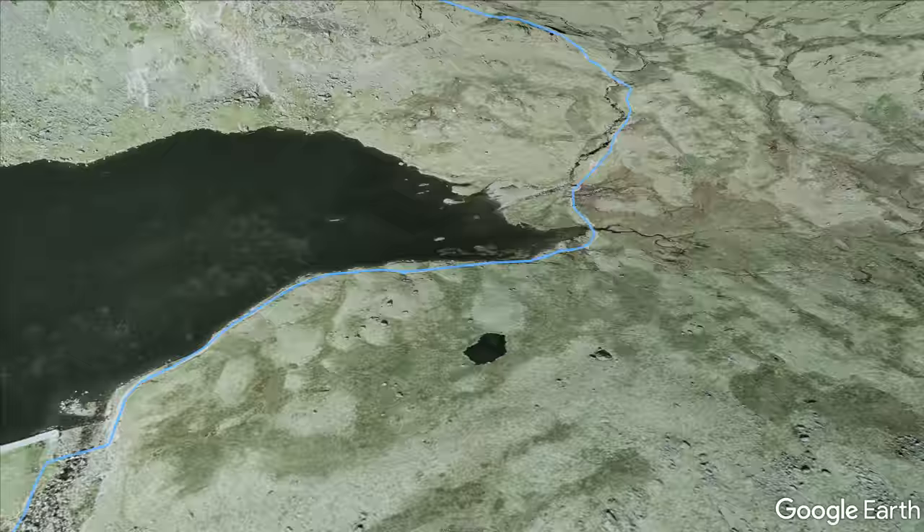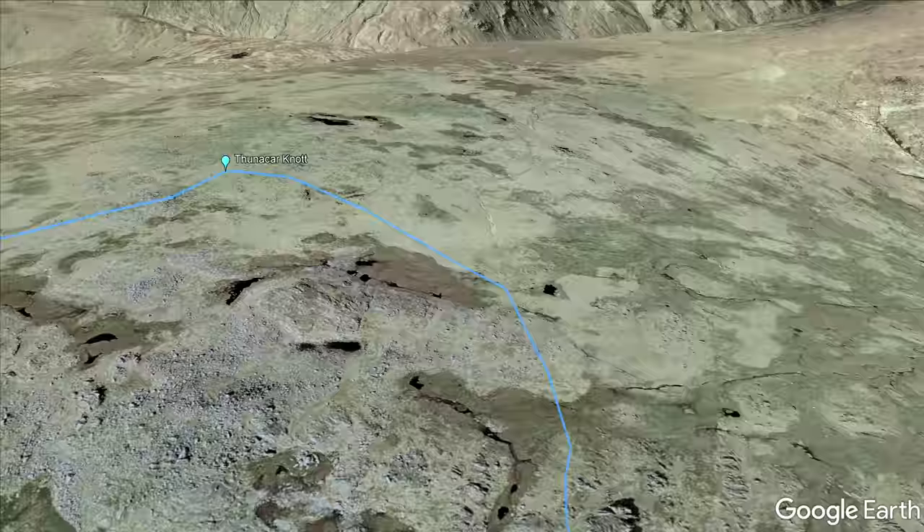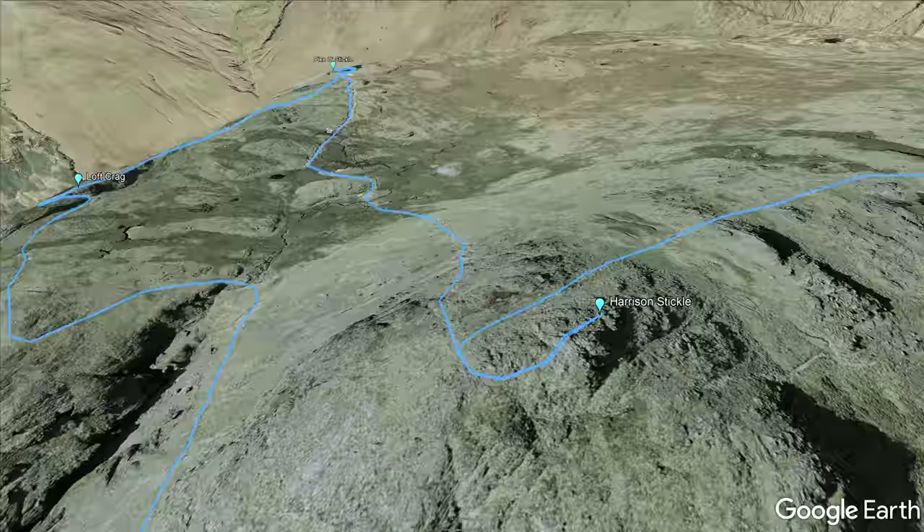Heading round the north-eastern side of Pavey Ark, the route follows a simple, easy scramble to reach the summit before crossing marshy terrain to Thunacar Knott. Heading south from here, the path heads straight for Harrison Stickle, which is the highest of the peaks that make up the Langdale Pikes.